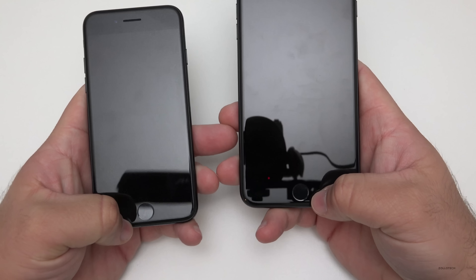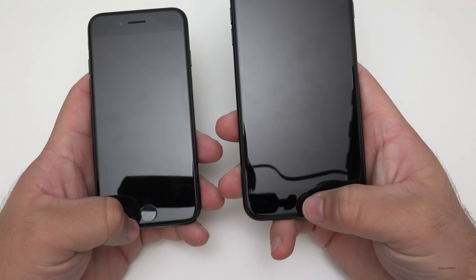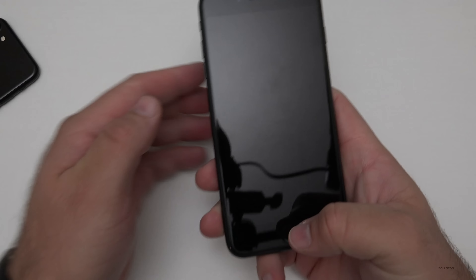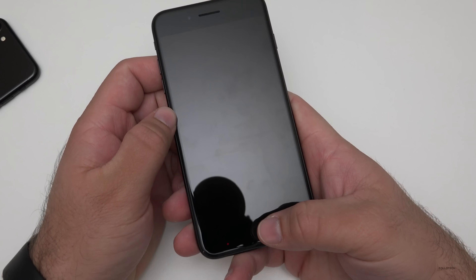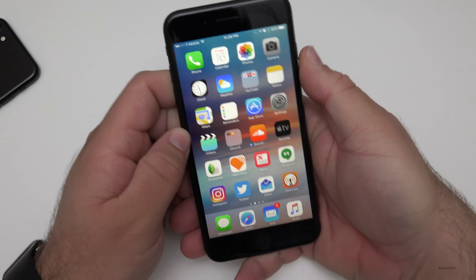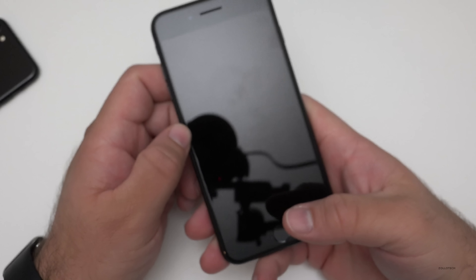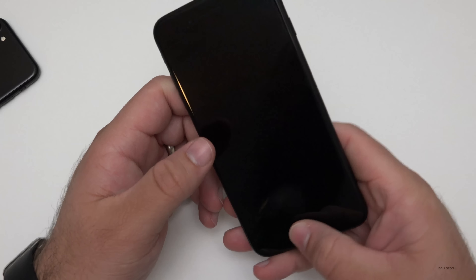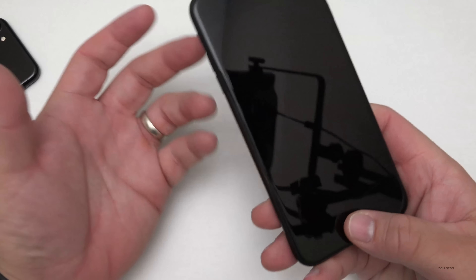The home buttons are also new — they don't physically push. There's a taptic engine built in that slides back and forth, making it feel like you're pushing the button. When you want to unlock, you push it and it feels like it clicks. Some people like it, some don't, but it does feel like you're pushing a button.